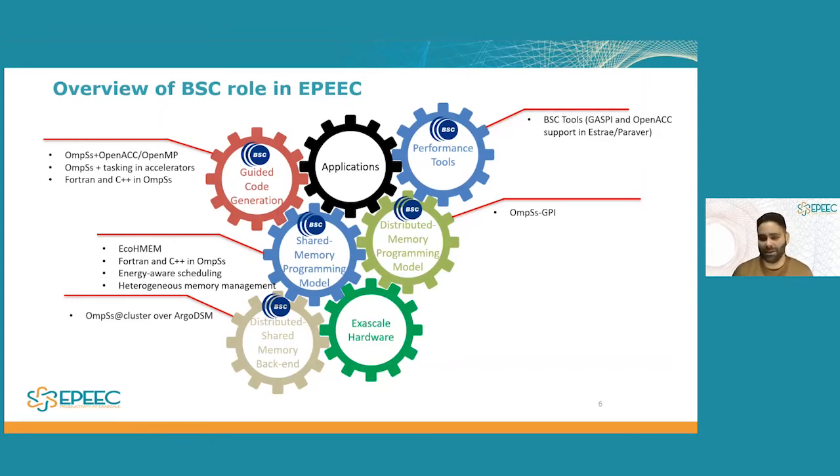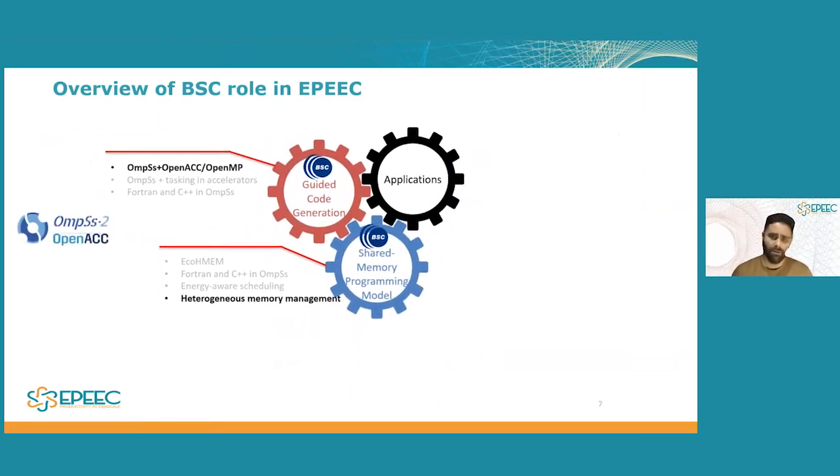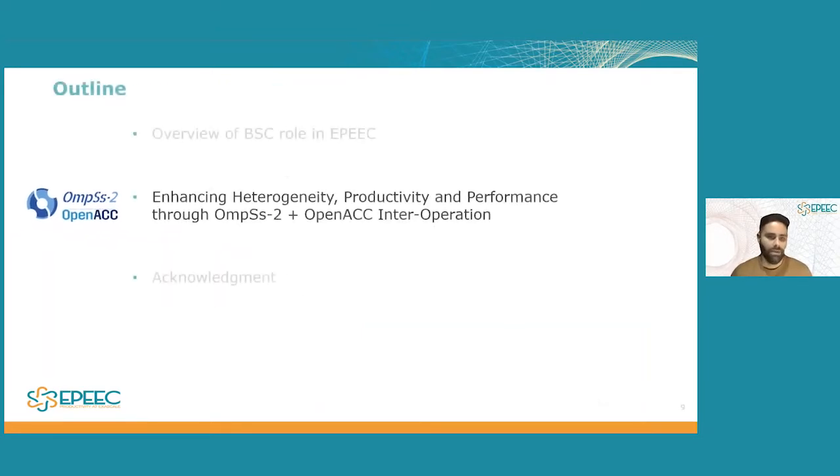Because this is a single presentation and I cannot go into detail about everything we're working on, I have decided to pick one of our many projects and give a more detailed overview — one of our many success stories here at EPIC. I will concentrate on three of the gears that are all touching each other and are very important to each other. In the guided code generation area, I'll be discussing the OMS plus OpenACC work, which is the title of the presentation. This also involves heterogeneous memory management, and we'll be using the CPIC application developed at INESC ID Lisboa, one of our EPIC partners.